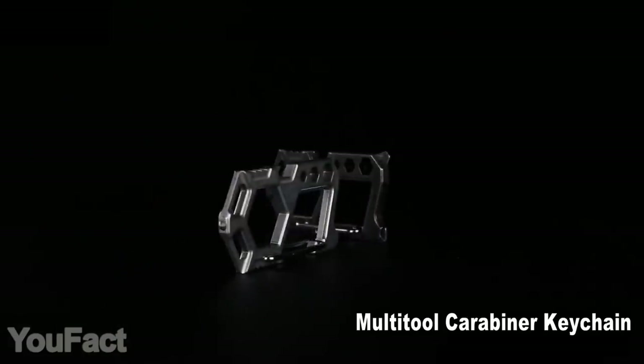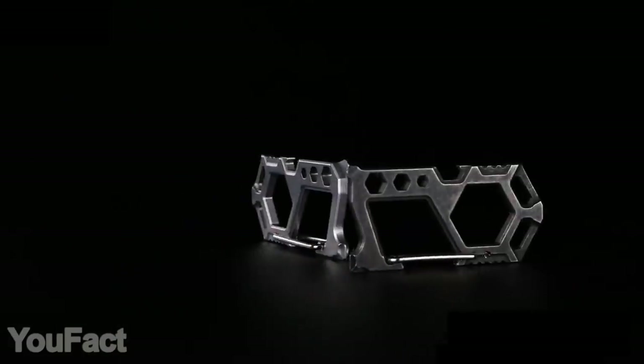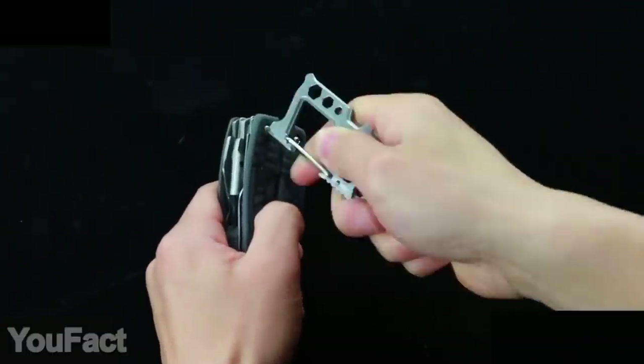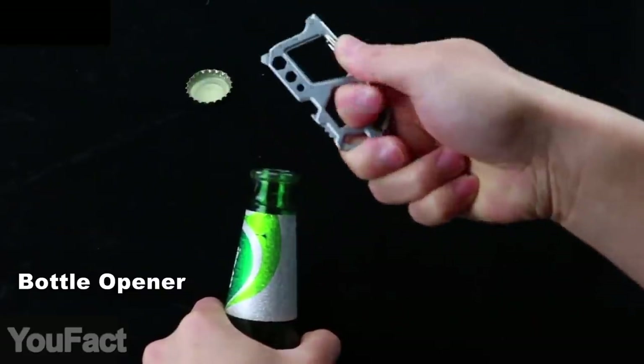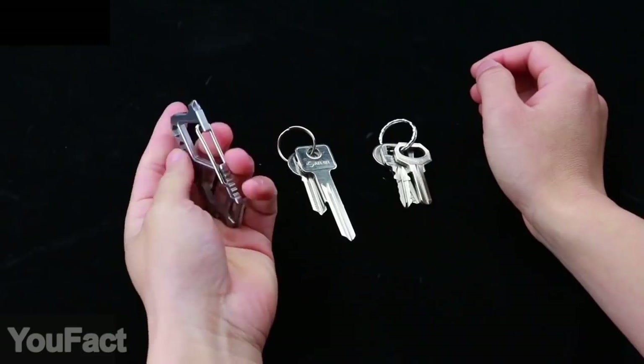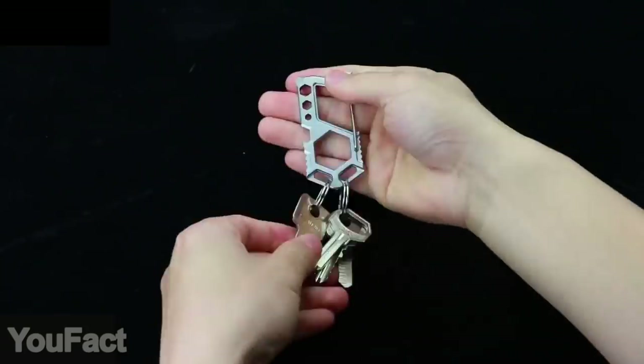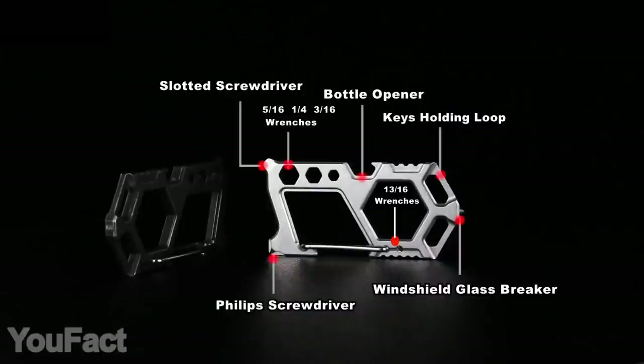This one is for adventurers. This carabiner provides you with a bunch of tools you might need when traveling — two types of screwdrivers, several wrenches, and a bottle opener. The glass breaker may come in handy in emergencies, and since the whole thing is made of stainless steel, your keys are just a toy. Plenty of functions for something the size of a keychain.